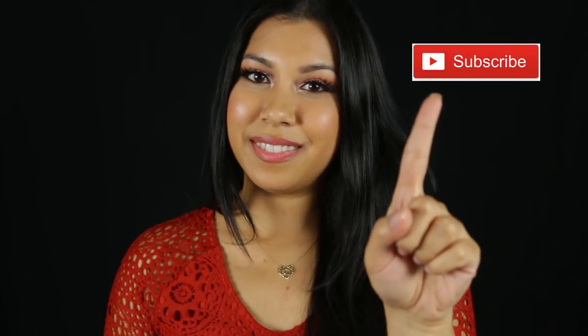So that wraps it up. If you found this video helpful, give it a thumbs up and don't forget to subscribe. If you have any questions, leave them down below. And until next time, bye!